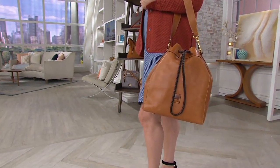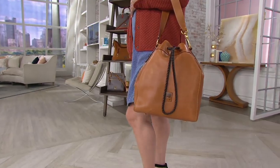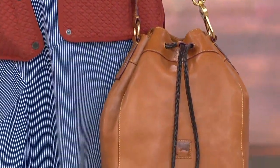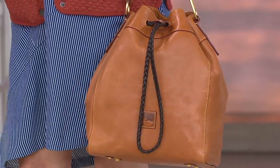Ladies, do you know why I love this bag? Number one, it's Florentine, and that is the absolute — I caught the models earlier trying them on. I was like, hi ladies!